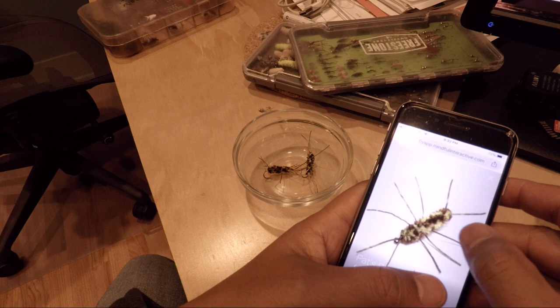Here's a golden stone, and maybe I'll use a couple of tungsten surveyors as droppers.